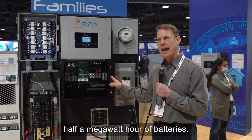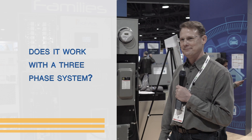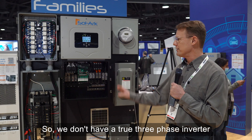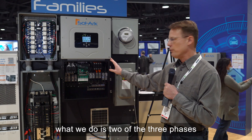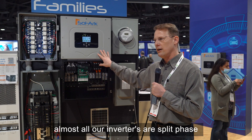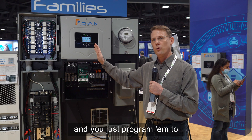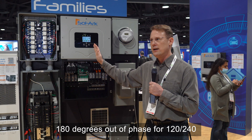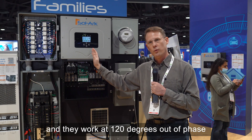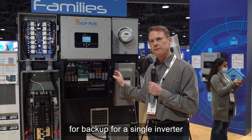Our systems support up to half a megawatt hour of batteries. We don't have a true three-phase inverter — what we do is two of the three phases. Almost all our inverters are split-phase; they have two inverters inside. You just program them to 180 degrees out of phase for 120/240, or you program it to 208 and they work at 120 degrees out of phase, so we can do two of the three phases for backup for a single inverter.